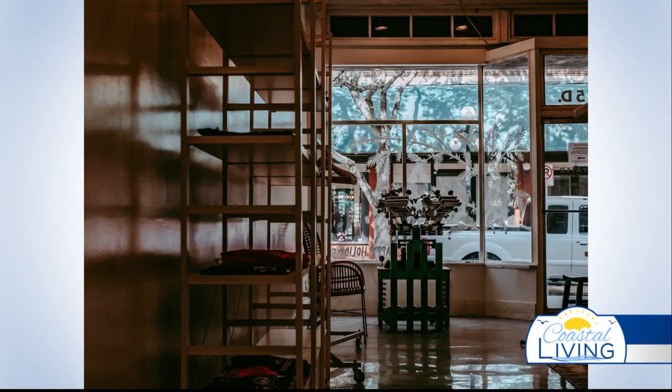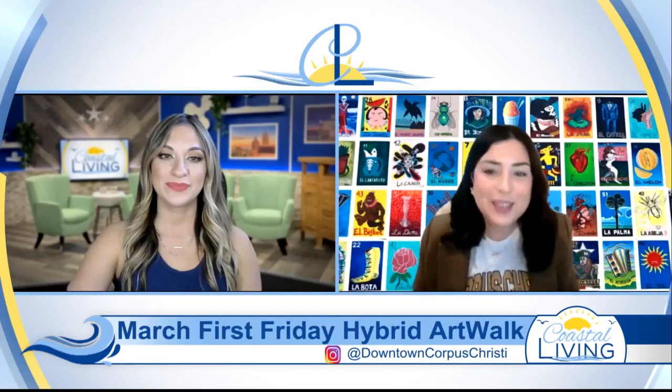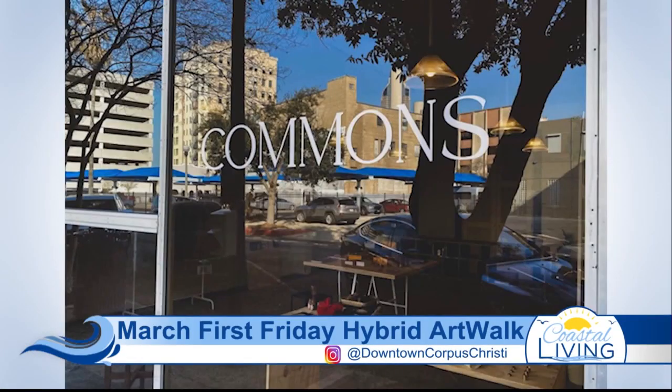If you're not tech savvy and you just want to go experience downtown, some of the cool things we have going on are elevated screen printing — we'll be showcasing their new renovated space. There's a new business opening tonight, Commons. It's on Schatzel Street, so that's like a fun general goods spot.